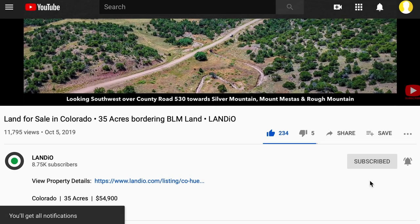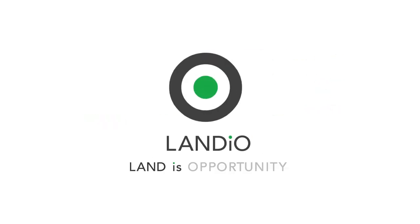Thank you, and may God continue to bless you and your family in all areas of your life. Landio — Land is Opportunity. Please click in the upper left to subscribe to our YouTube channel. In the upper right we have all available properties in a playlist, in the lower right our Land is Opportunity series, and in the lower left our Landio Unscripted series.